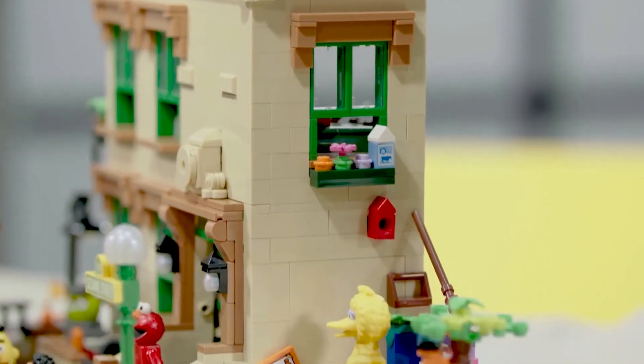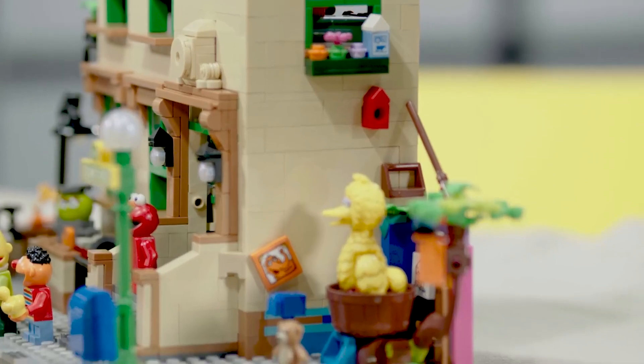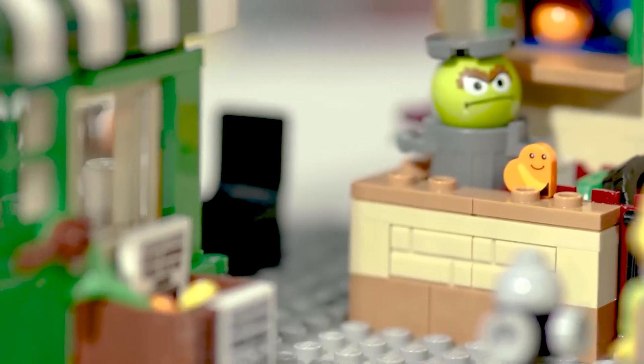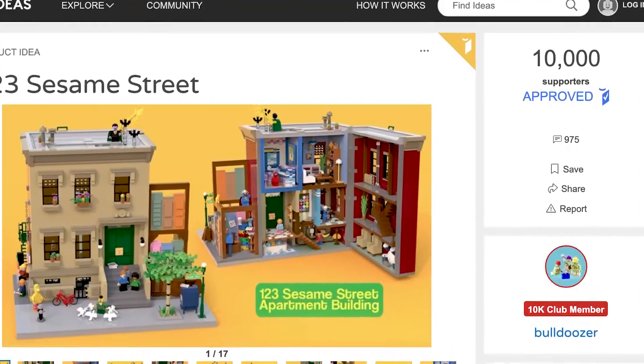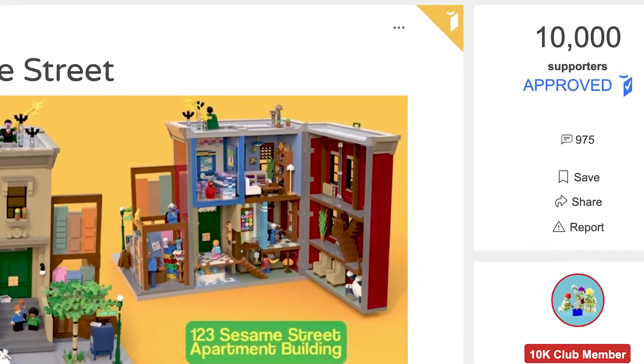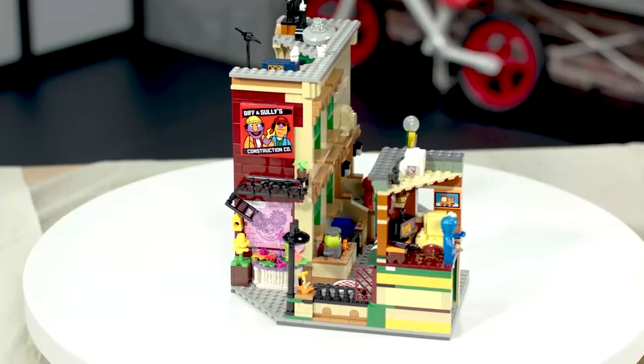Myself and Crystal were following this idea quite closely on Lego Ideas when it was gathering support, so we approached Sam to work on it. Lego Ideas is a place where fans of Lego can come and upload their ideas directly to us, and if you can get 10,000 votes from other fans around the world, then you have a chance of it becoming a real-life Lego set.